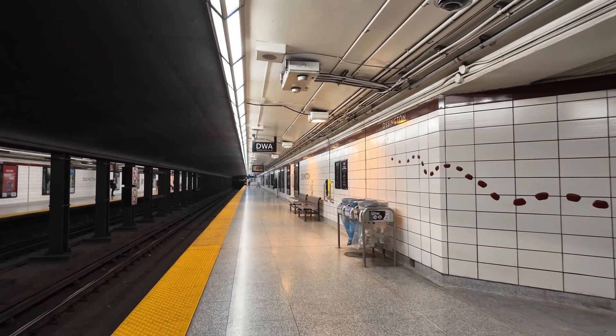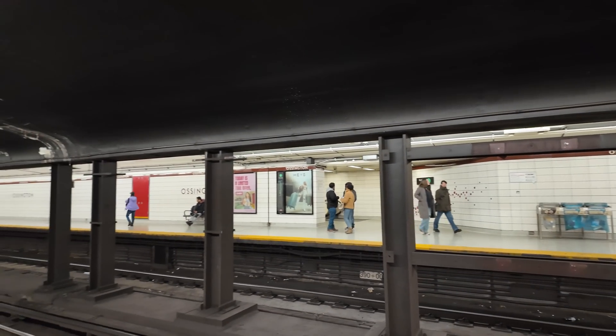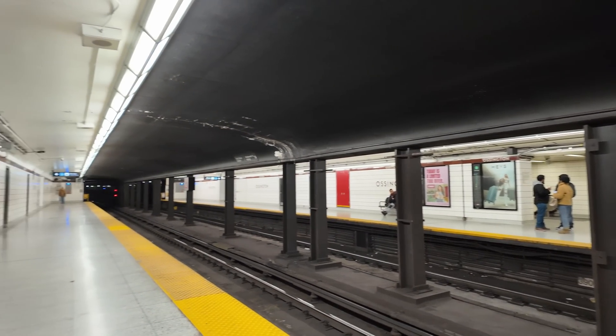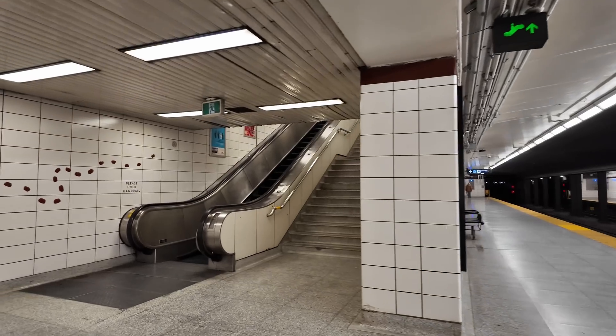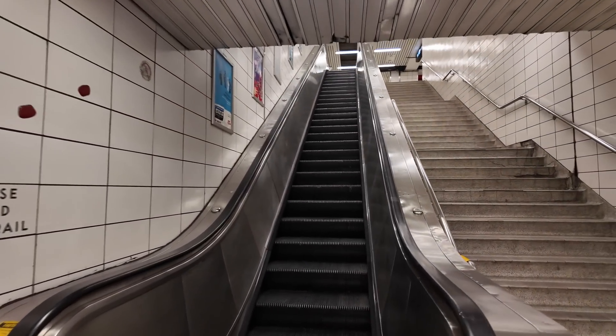I guess I lied — it says 3:02 p.m. on that screen up ahead. I find myself needing to be at Pilot Coffee Roasters down on Ossington Avenue, which is located on that popular stretch of Ossington between Dundas and Queen Street. So rather than take the bus, we will go for a walk. I need to be there around 3:30.